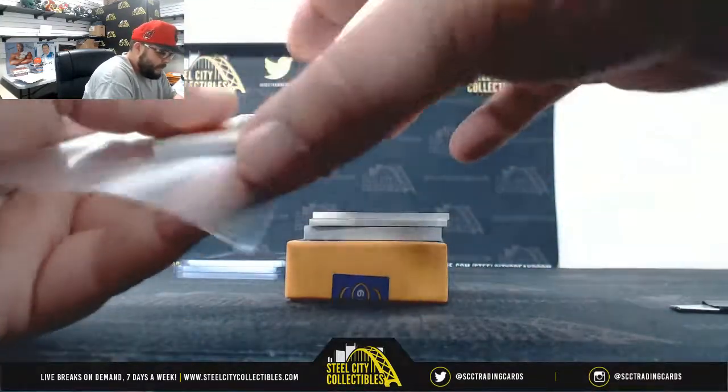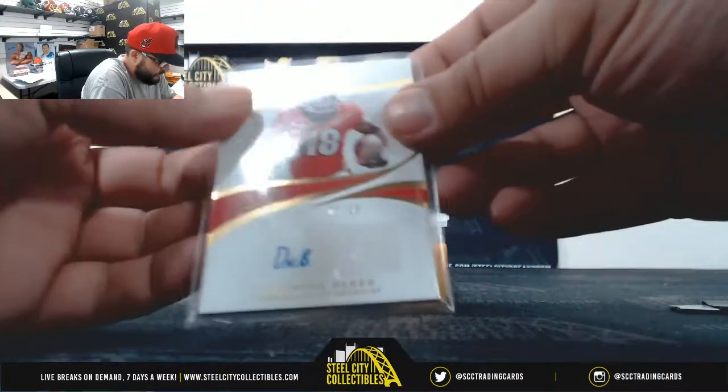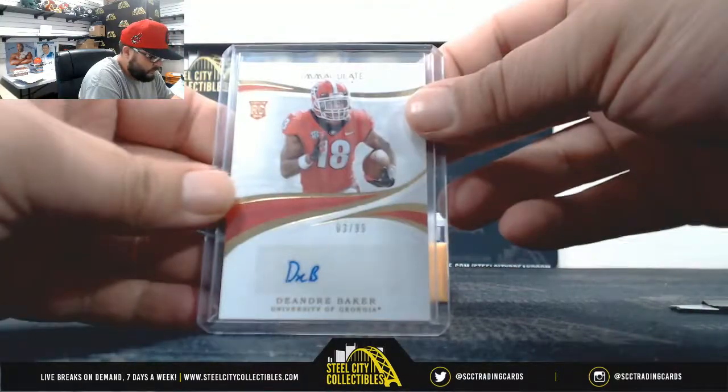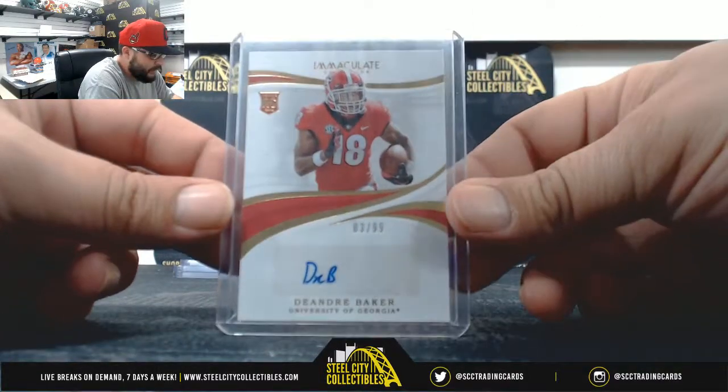Next, 3 of 99, DeAndre Baker auto — going to Tim.